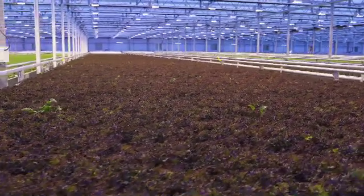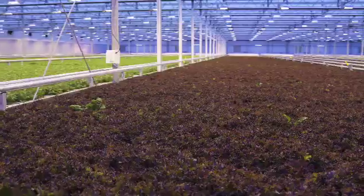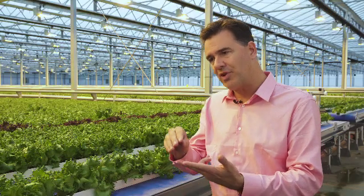The water that is not absorbed by the plants is being recycled, cleaned, filtered, rebalanced with nutrients, and sent back out into the system.